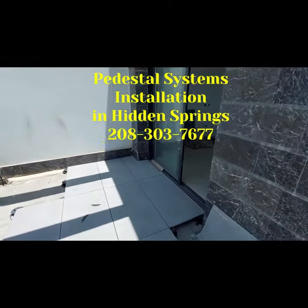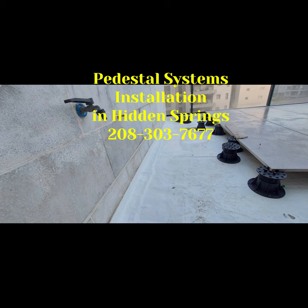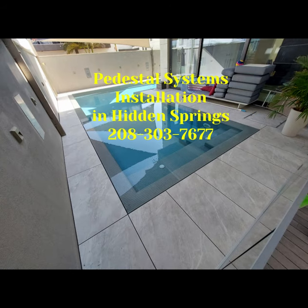Our services include: installation of adjustable pedestal systems, elevated decking with Boussone pedestals, waterproofing for outdoor raised flooring, custom designs for rooftop, patio and terrace floors, and maintenance and repairs for existing pedestal floors.